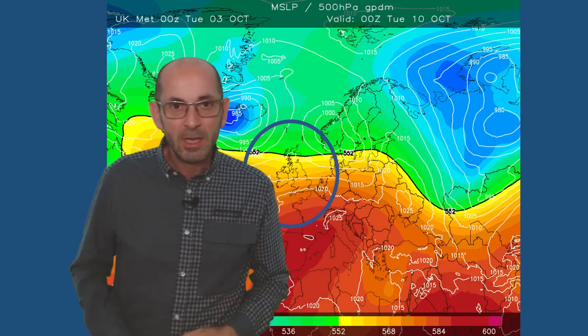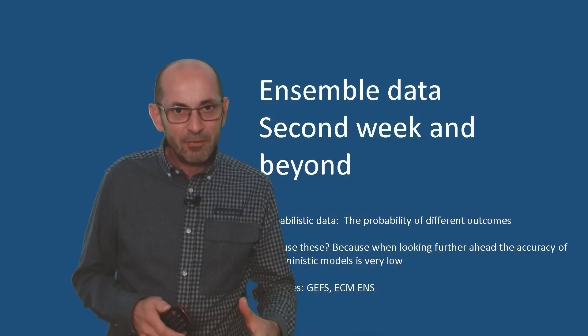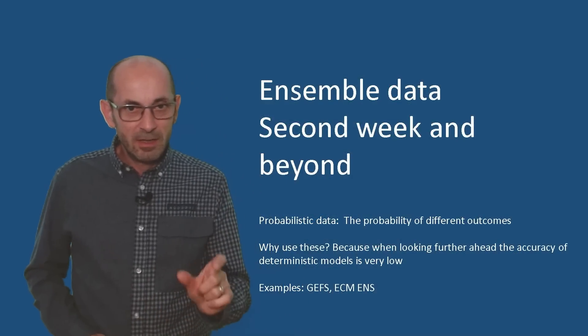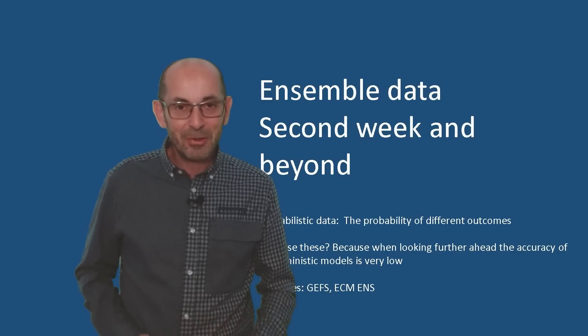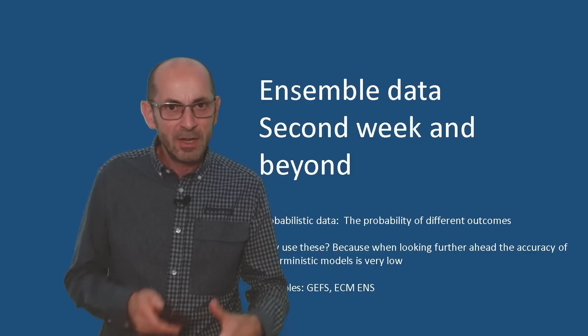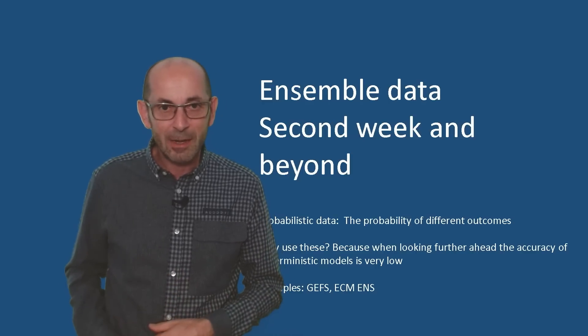With that uncertainty towards the end of the first week, how are things shaping up through the second week? It's as important as ever to emphasise that at this range it's really just about the general direction of travel — the probabilities of different scenarios playing out.